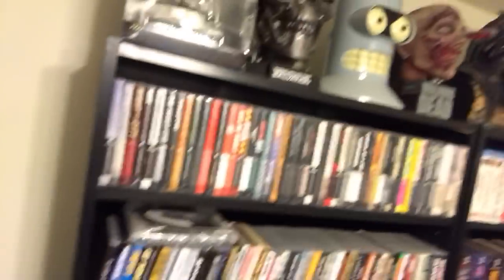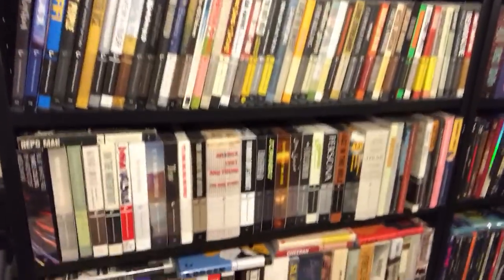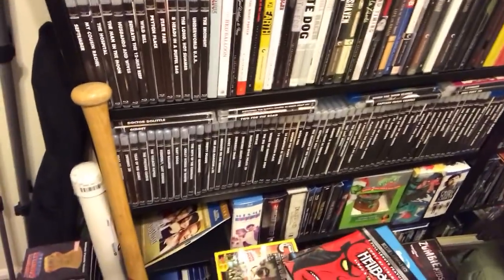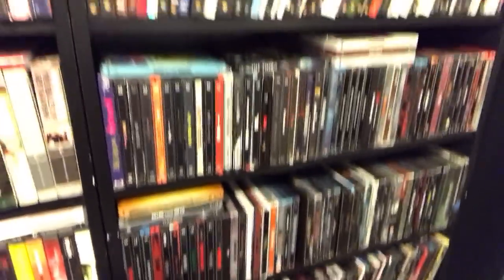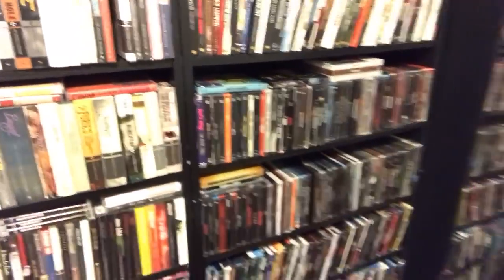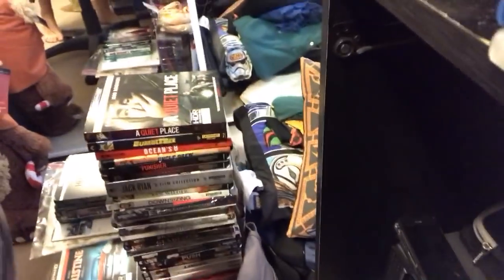There are stacks of movies on the floor I want to get rid of. Here's more of the collection — box sets at the top, then Criterion Collection, some Twilight Time, TV shows down at the bottom. On the other side there are steelbooks, digi-books, Arrow Video — I've got a bunch more Arrow Video all over the place. There's also a giant stack of 4K Ultra HD and some smaller stacks behind that.